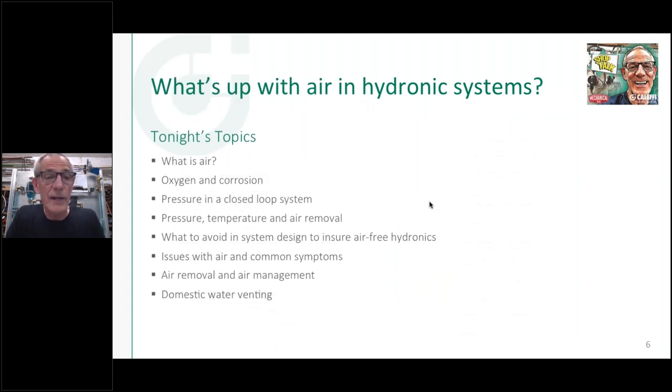Let's get right into air. I think we can do this in an hour or less. There'll be a minute-and-a-half video at the end. These slides will be available — there'll be a post-webinar survey, and if you want them just click on that and we'll mail you a PDF of the presentation. This will also be archived as a YouTube video that the Mechanical Hub will have access to. The different topics: we're going to talk about air, oxygen, pressure, and what to avoid.